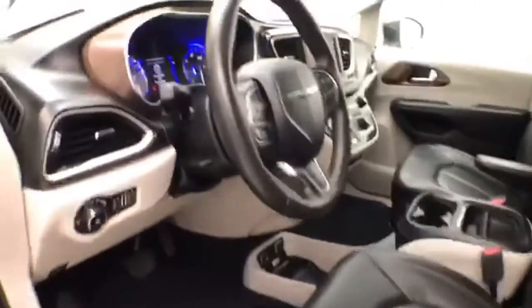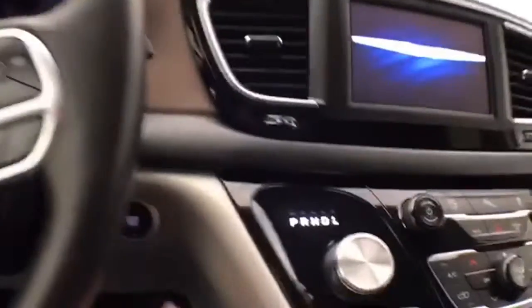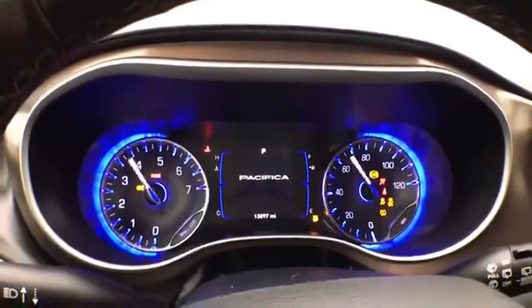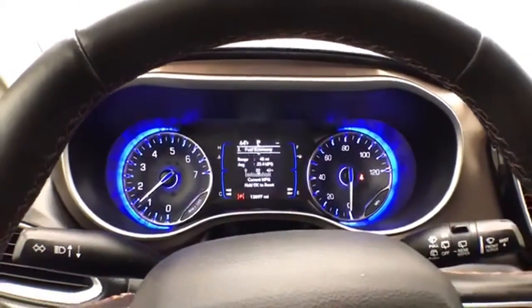Power windows, locks, mirrors, power driver's seat, along with the tilt and telescopic steering wheel to put in that perfect driving position. Push button start. Large, easy to read gauges.